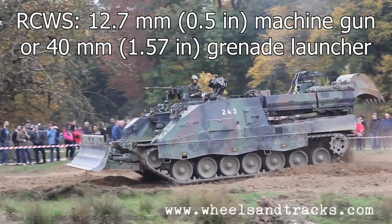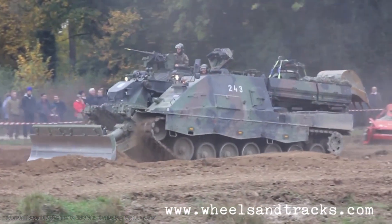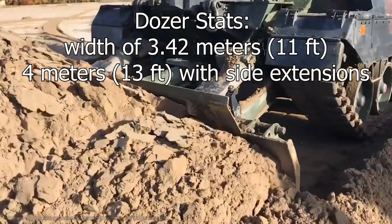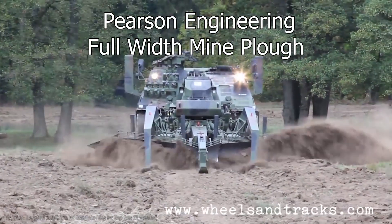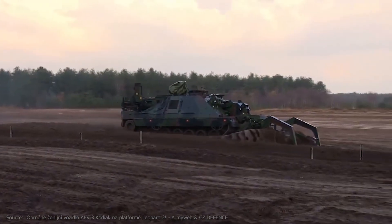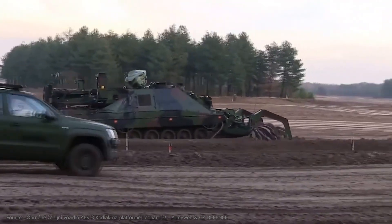To defend itself against near threats, the Kodiak is equipped with a weapons station on top of the right side of the superstructure. This station, which can be operated both manually and remotely, is armed with a 12.7 mm machine gun but can also be equipped with a 40 mm grenade launcher. Furthermore, the vehicle is equipped with a smoke grenade launcher system mounted on the front. Besides the conventional dozer, which has a width of 3.42 meters or 4 meters with side extensions, the Kodiak can be equipped with a mine plow. This mine plow was developed by British company Pearson Engineering and is marketed as the Full Width Mine Plow, which clears mines and explosives down to 30 cm underground. With this mine breaching method, a path of 150 meters can be cleared within one minute. It also features an integrated electromagnetic system, meaning explosives with electrical ignition explode immediately.